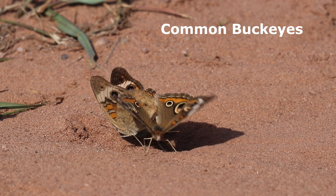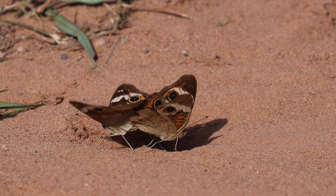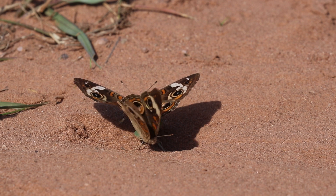We found this mating pair of Common Buckeyes on the ground. Buckeyes can be found flying throughout much of the year. The distinct eye spots on the wings may be used to scare away predators.